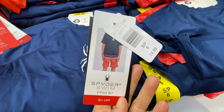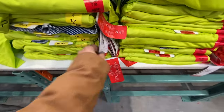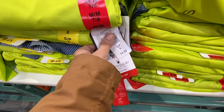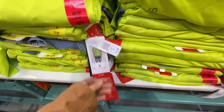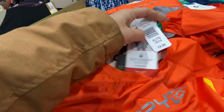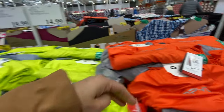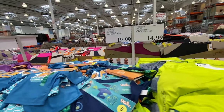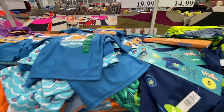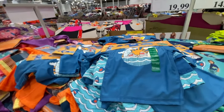New swimsuits by Spider are $14.99, with two color options for boys and three total color options. It's a two-piece set with 30+ UPF, available in sizes 6 to 16. For $19.99 there's a three-piece swim set for little ones that comes with a beach hat, top, and shorts.